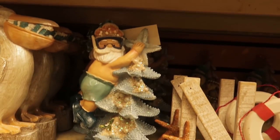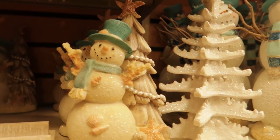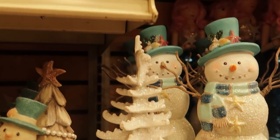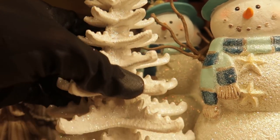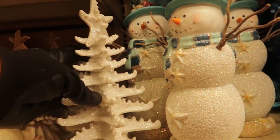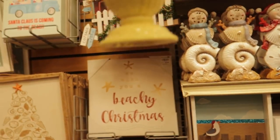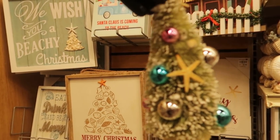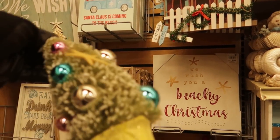And again, more seaside-inspired Christmas ornaments - Santa with his snorkel. There were snowmen made of sand - they're meant to look like starfish and were $8.99, I thought they were adorable. And again the mermaid nutcrackers, and then I really liked this little item that was $6.99.